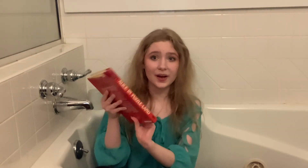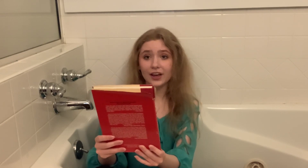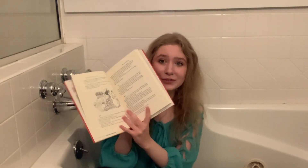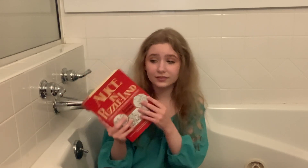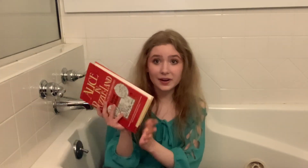I got this from the secondhand store, which is why it's a little beat up, but it is Alice in Puzzle Land, a Carrollian tale for children under eight — well, I'm over eight, but that's okay. It's by Raymond Smullyan. All the illustrations are like the Tenniel illustrations but sort of sloppily traced; I'm not sure why they did that, since I believe all the Tenniel illustrations have been in the public domain for quite some time. I guess they wanted to give it their own personal touch. I haven't read it, but it seems to be a general book of puzzles written in narrative form — little riddles and such. But it's cute, I like it.